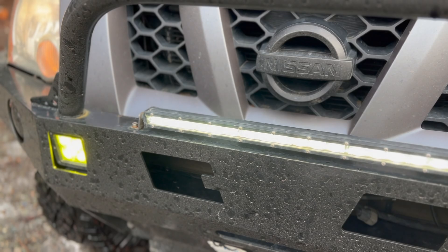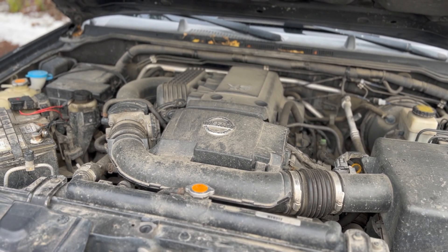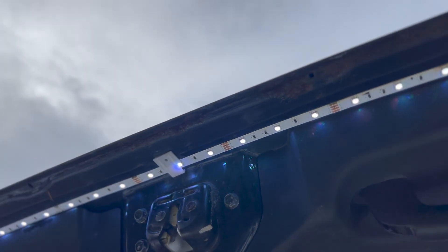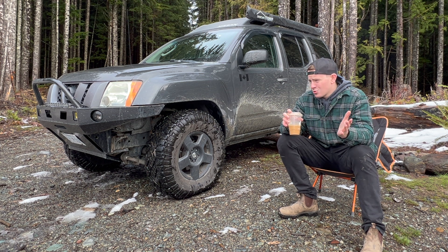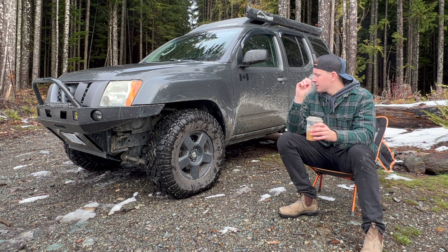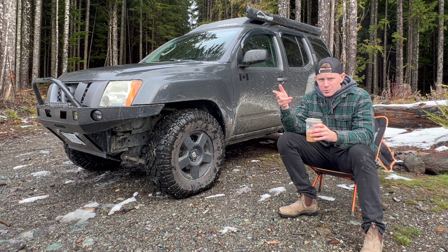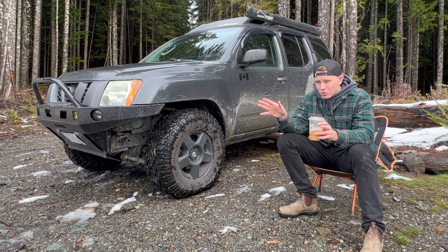My 2007 Nissan Xterra. So yeah, this is it. 2007 Nissan Xterra, trim level X or trim level S. I honestly don't understand the difference between those two, but it is the bottom tier trim without being a two-wheel drive. It's basically just a simple body-on-frame 4x4 vehicle. All you have is two-wheel drive, four high, and four low. There's no locking diff, no crawl control, no downhill descent control, none of that modernized stuff. It's just basic.